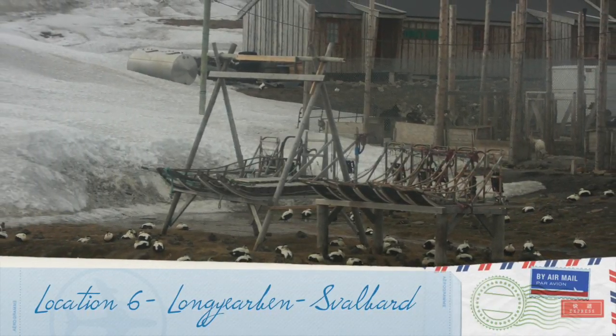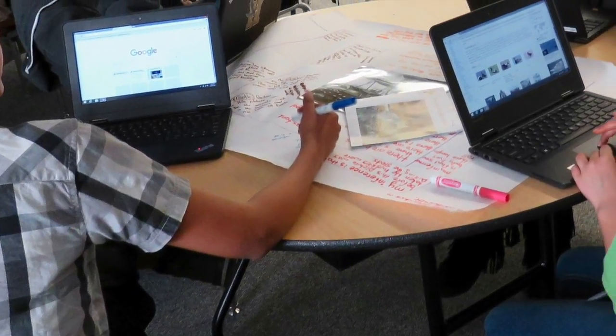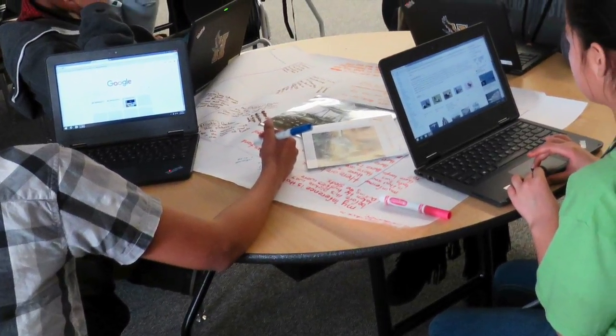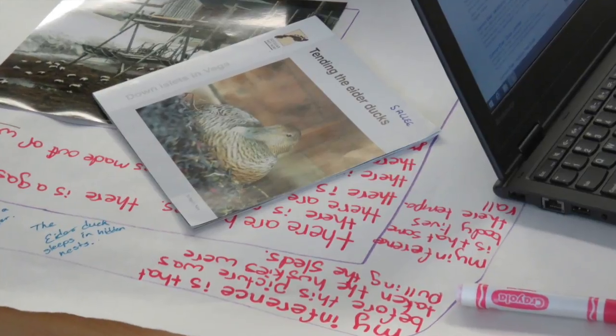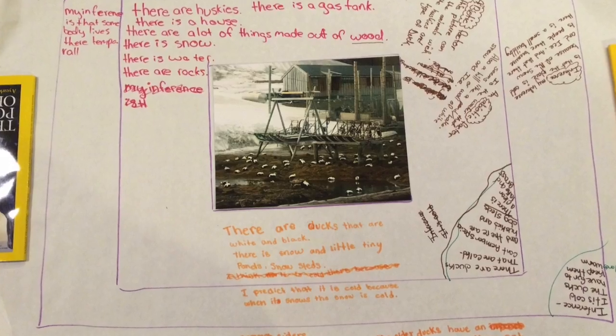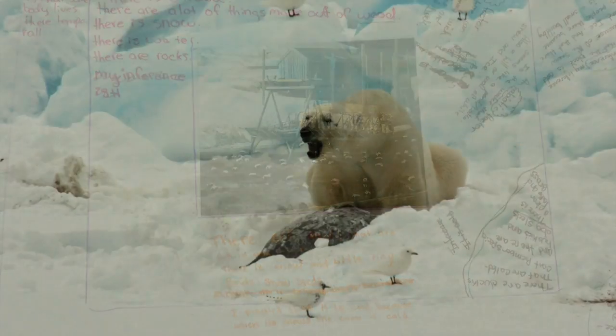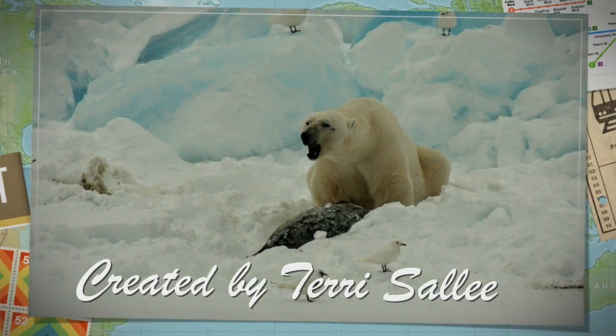I think that this activity accomplished a lot. Students were able to work together and made a lot of really good observations, both using technology and also using print. They were able to see how a location can really have an impact on the role an organism plays. Thank you.